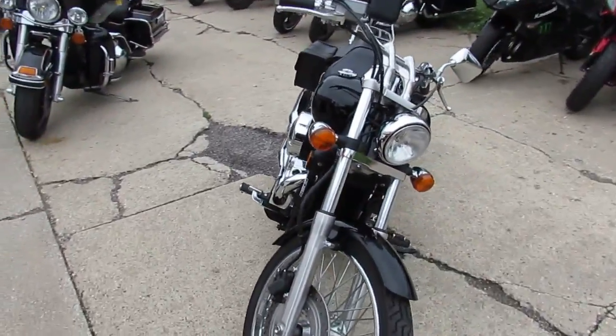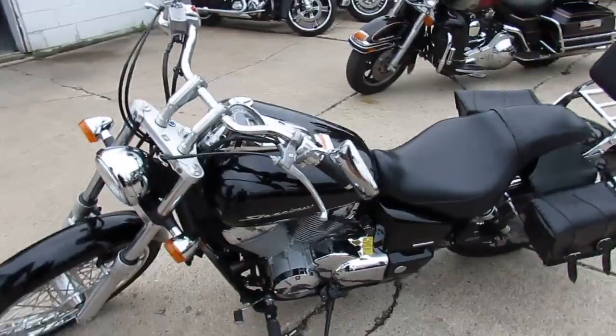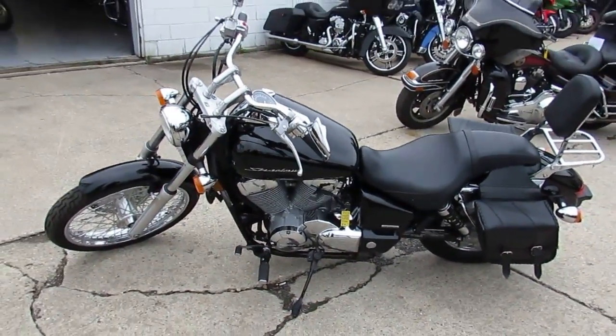This bike only has 89 miles. That's right, 89. It's not even broken in yet. This thing's flawless — perfect 10 out of 10.